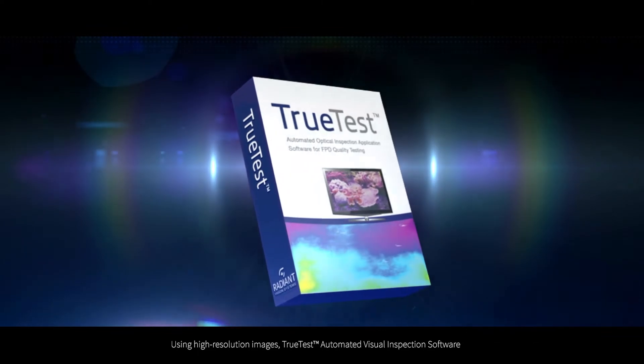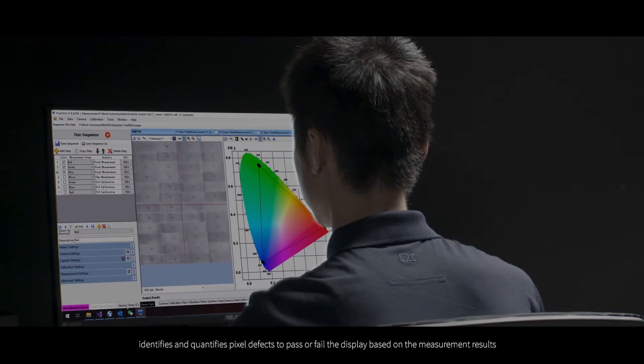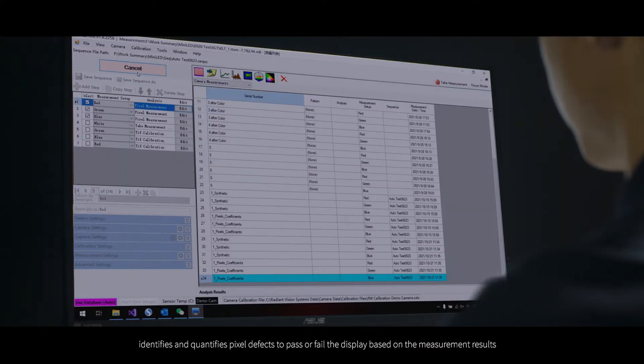Using high resolution images, TrueTest automated visual inspection software identifies and quantifies pixel defects to pass or fail the display based on the measurement results.